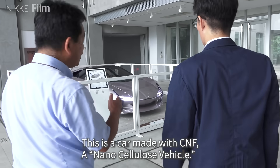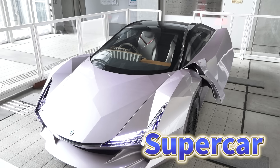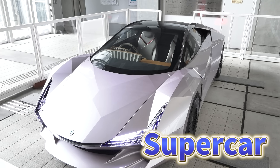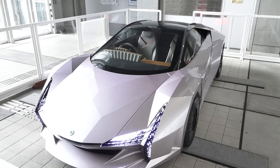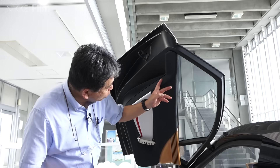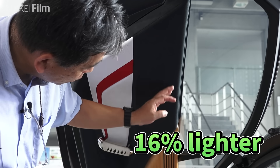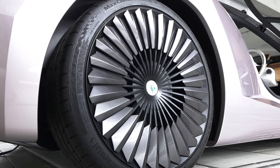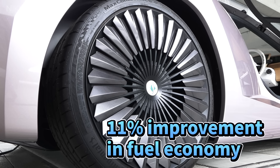About 70% of the body of this supercar, including the hood and sunroof, is made of a material containing cellulose nanofibers. It weighs 16% less than a typical car. The lighter body has resulted in an 11% improvement in fuel economy.